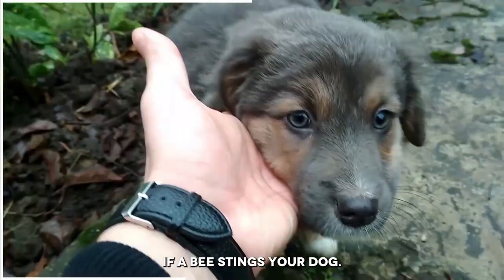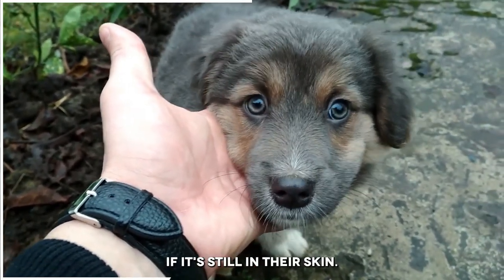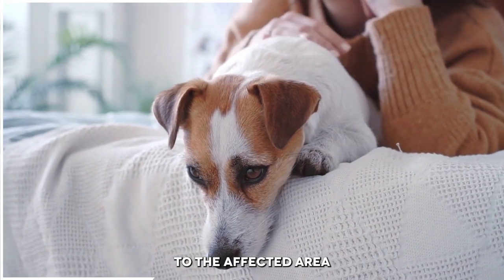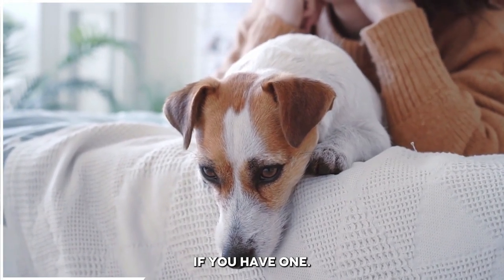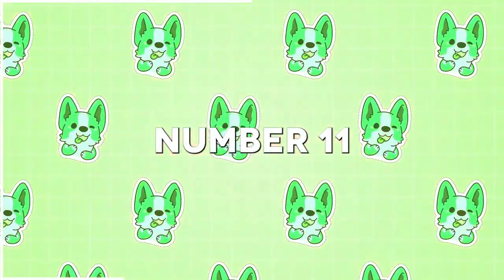Number 10: Bee stings. If a bee stings your dog, remove the stinger as soon as possible if it's still in their skin. Apply a cold compress to the affected area, and give them an antihistamine if you have one. Seek veterinary attention if necessary.